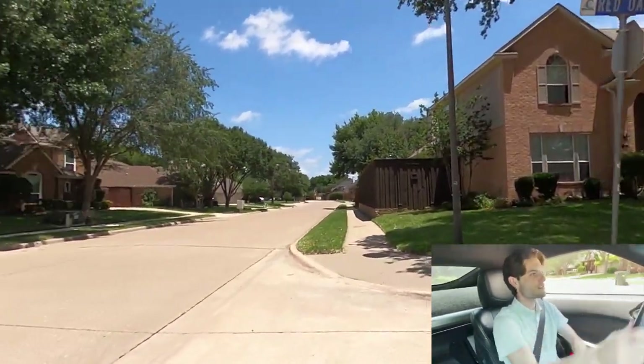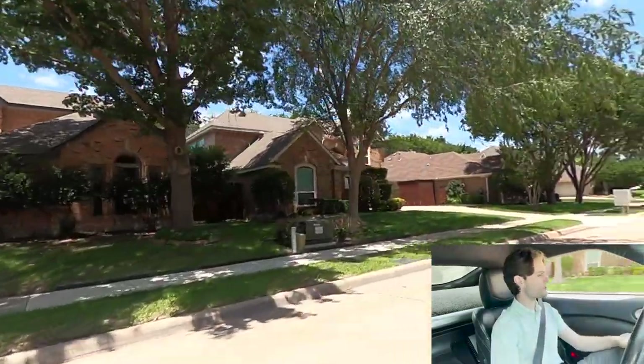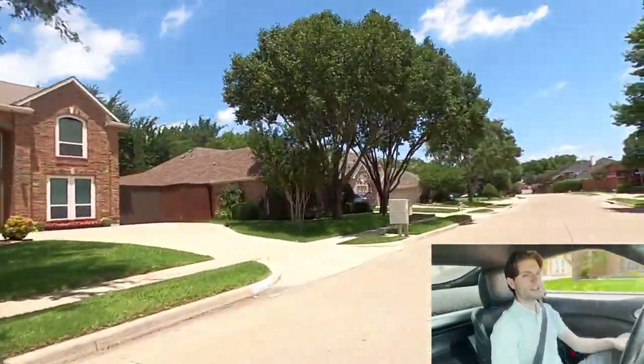So yeah, here's some more houses. I'll just kind of drive by — let me just drive down the street and show you guys.